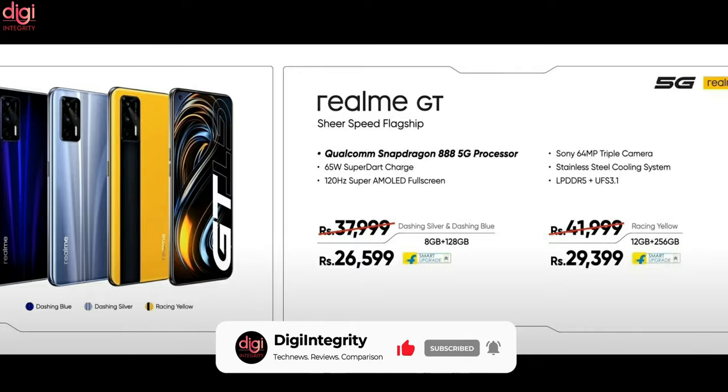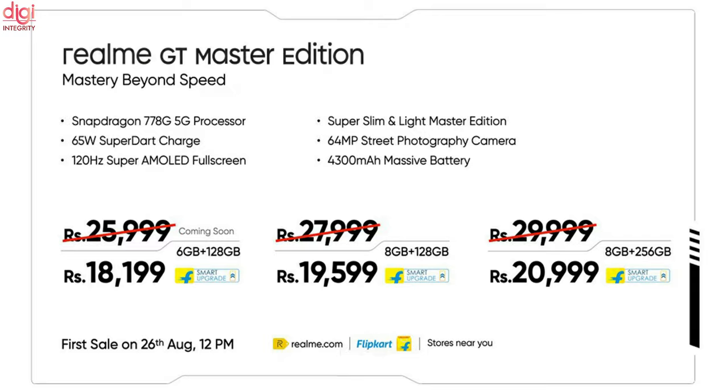The first sale is on August 25th at 12pm. The Realme GT Master Edition price in India starts at Rs 25,999 for the 6GB RAM and 128GB model, Rs 27,999 for the 8GB RAM and 128GB version, and Rs 29,999 for the 8GB RAM and 256GB model.